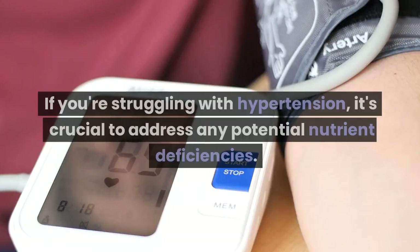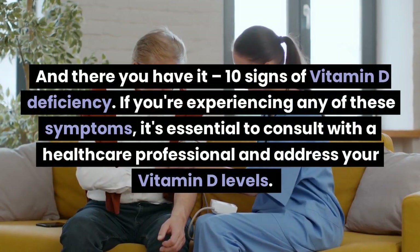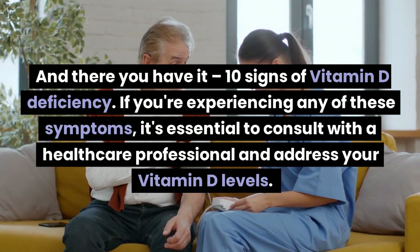Sign 10: High blood pressure. If you're struggling with hypertension, it's crucial to address any potential nutrient deficiencies. And there you have it — 10 signs of vitamin D deficiency. If you're experiencing any of these symptoms, it's essential to consult with a healthcare professional and address your vitamin D levels.